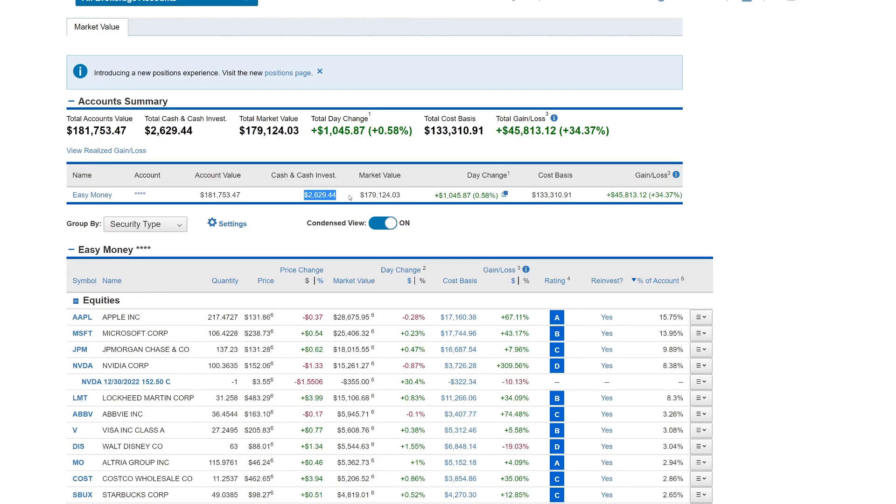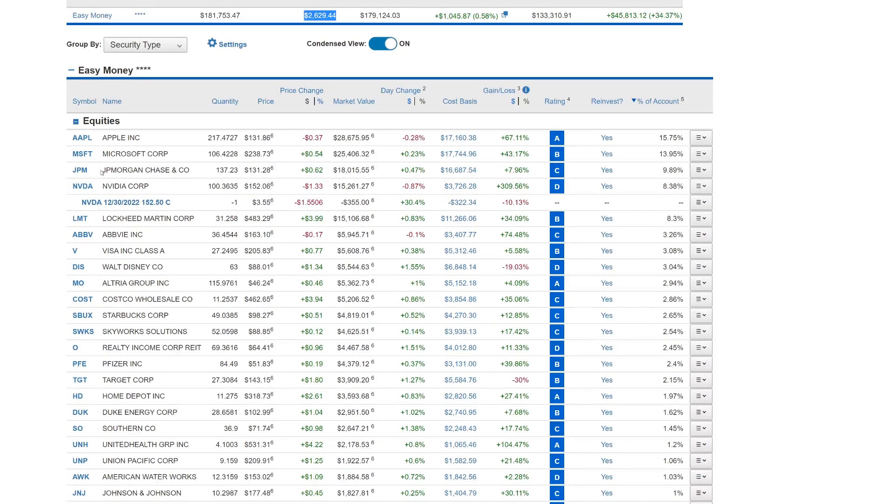We have $2,629.44 in cash balance available to purchase stocks. I'm trying to build this cash position because I want to start selling some cash-secured puts. In the positions, I don't have any options on positions with over 100 shares except for NVIDIA. With NVIDIA, our option had a $150 strike price when it was trading around $160–$170. NVIDIA has come down to around $152, and we have a covered call for next week at a $152.50 strike price — we're out of the money there.